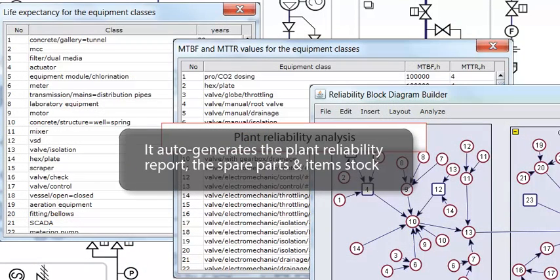It auto-creates the plant reliability report, the spare parts and item stock, estimates its cost, and auto-generates the preventive maintenance plan.